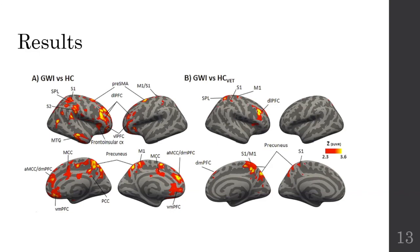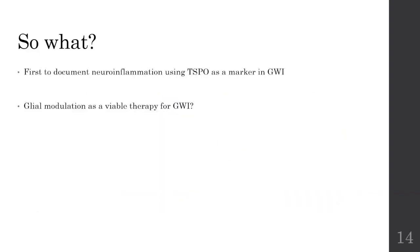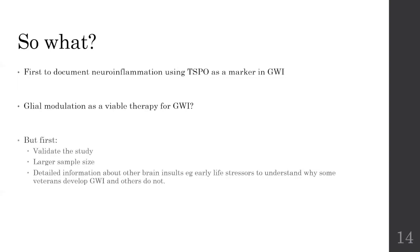So what does this all actually mean? This study was actually the very first to document neural inflammation using TSPO as a marker in Gulf War illness. Potentially we can look at whether glial modulation is a viable therapy for Gulf War illness. But before we get too excited about the results, we do need to validate the study. We need to increase the sample size and we need to collect detailed information about other brain insults — for example, early life stresses — to understand why some veterans go on to develop Gulf War illness and others do not, even though they were exposed to very similar conditions.